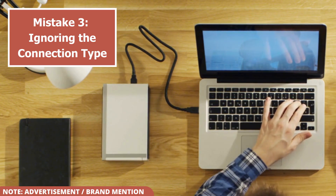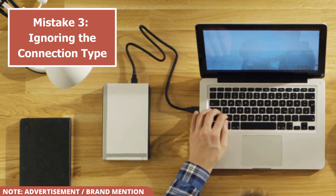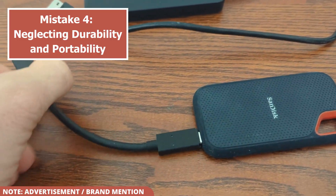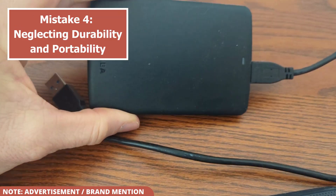After you've checked your ports, you need to think about where you'll be using the drive. This leads us to mistake number four: neglecting durability and portability. A mistake is buying a drive without considering how you'll use it.